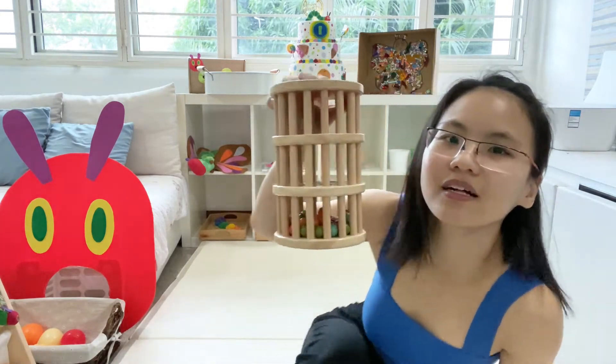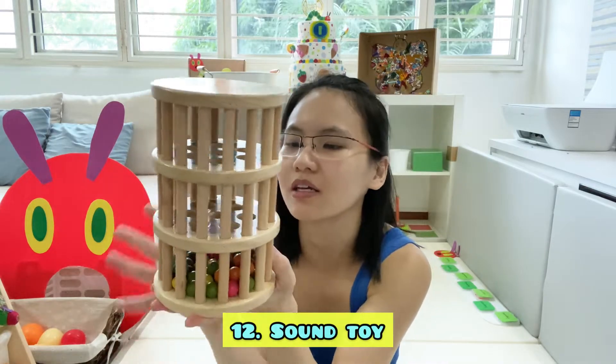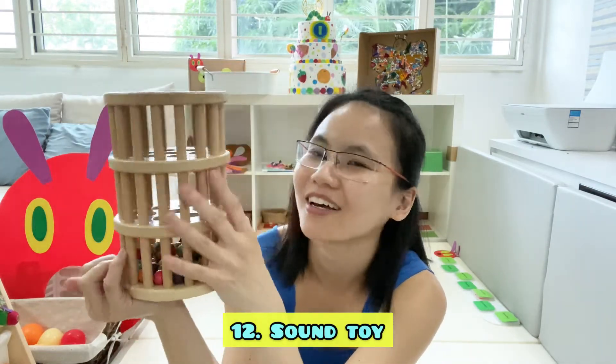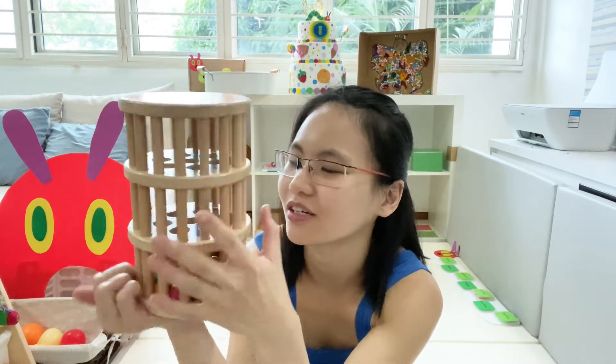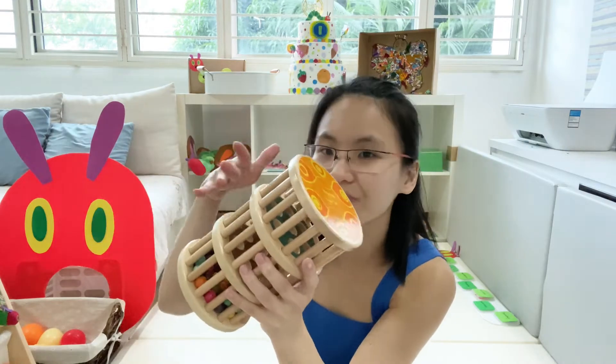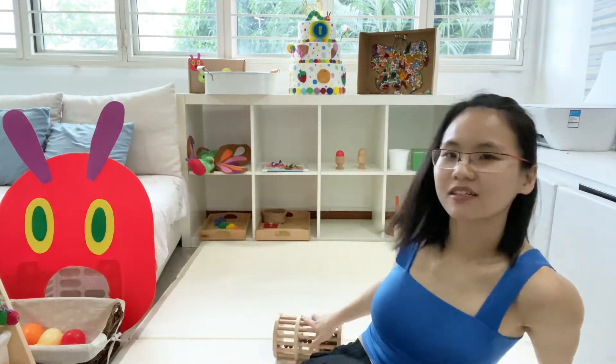The next one is a rain maker — this is part of music. I thought this looks like a cocoon, that's why I introduced it. This is my favourite — I actually love this a lot. What Elijah does is sometimes he will roll it, sometimes he will just push it and it will topple.